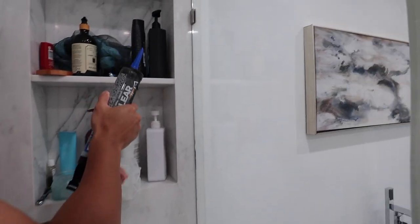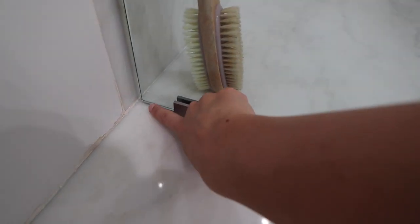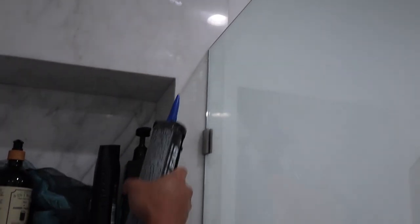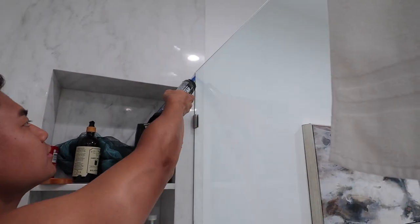AJ's about to caulk the shower. We have this glass shower that we installed ourselves — I got it from Wayfair, but the problem is water leaks out because it's not sealed. He bought this clear caulking and we're going to see if it works.